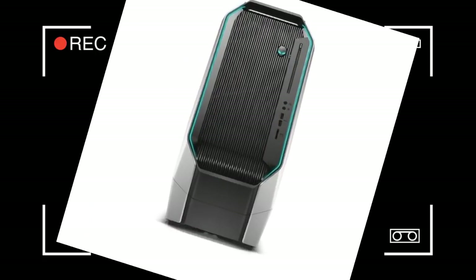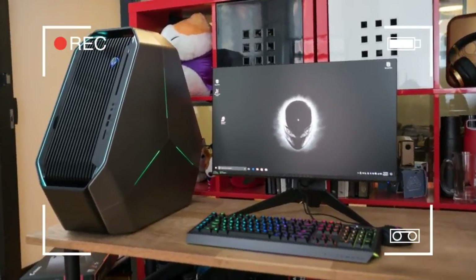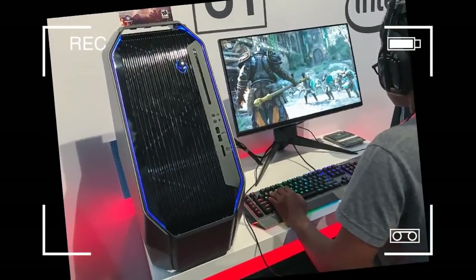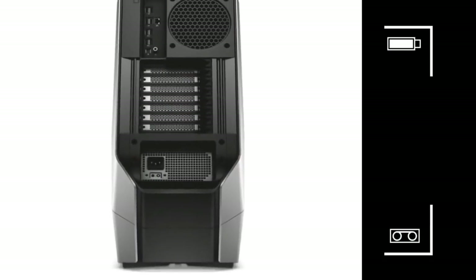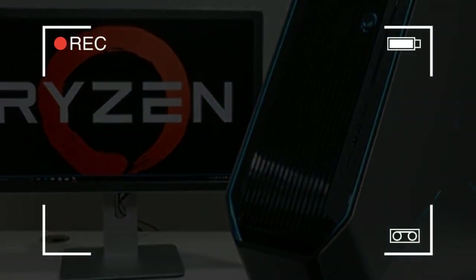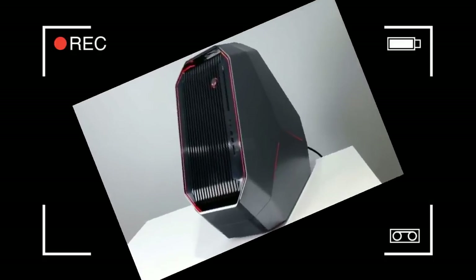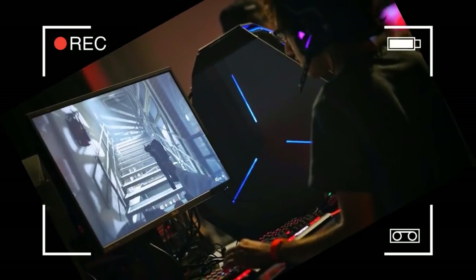The SSD, graphics cards, and processor contribute to a majority of the purchase price. The base model starts at $2,699 and comes with a 12-core Ryzen Threadripper 1920X CPU, 8GB of RAM, the 2TB hard drive, and one NVIDIA GeForce GTX 1060 graphics card. The linchpin of this iteration of the Area 51 is its AMD Ryzen Threadripper 1950X processor.